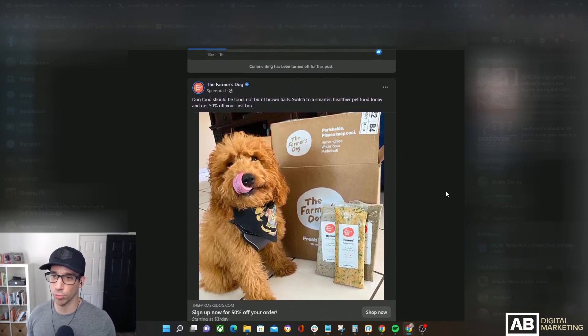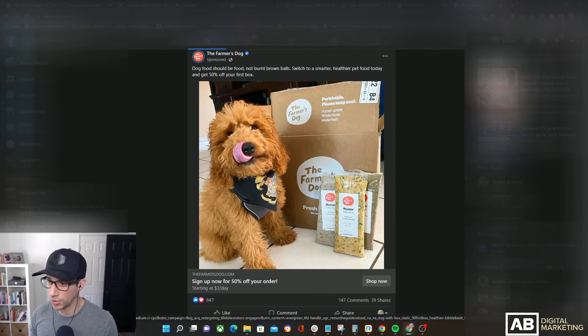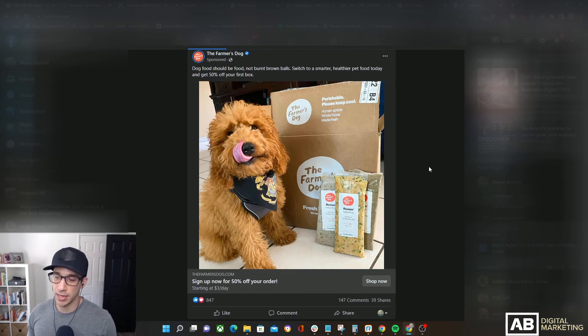Here we have an ad from The Farmer's Dog — convenient because I do own a dog, so Facebook knows that, even though I have nothing about my dog in my Facebook profile. These little devices are listening to every word you say. The Farmer's Dog: 'Dog food should be food, not burnt brown balls. Switch to a smarter, healthier pet food today and get 50% off your first box.' There's an image of a cute dog next to The Farmer's Dog food box, and the headline reads 'Sign up for 50% off your order.' This ad is probably better than the other two — still not great, but definitely better.